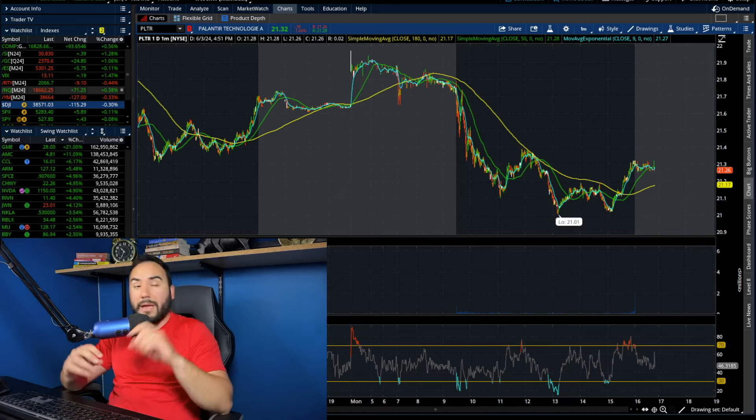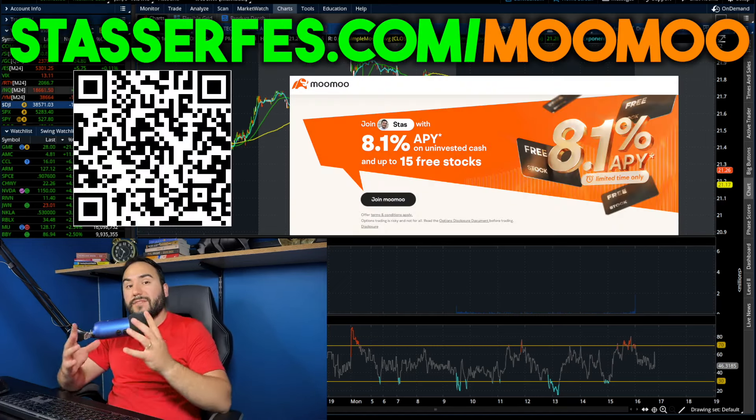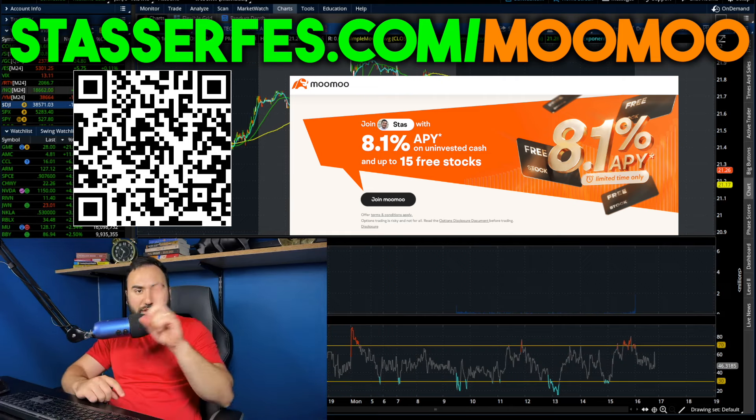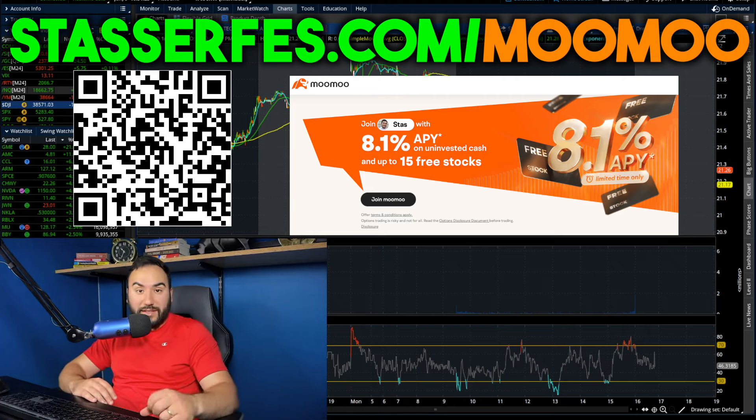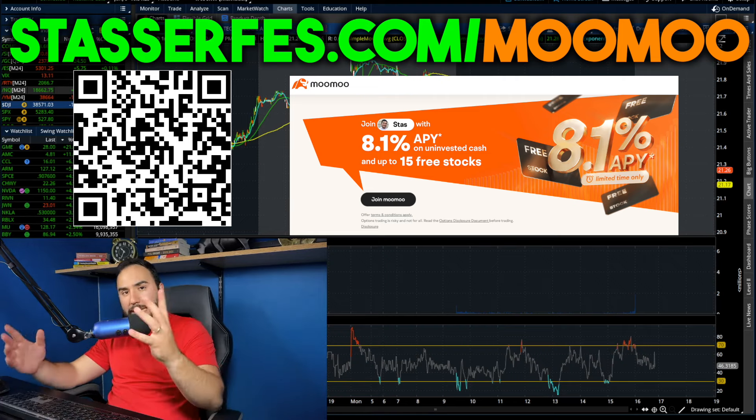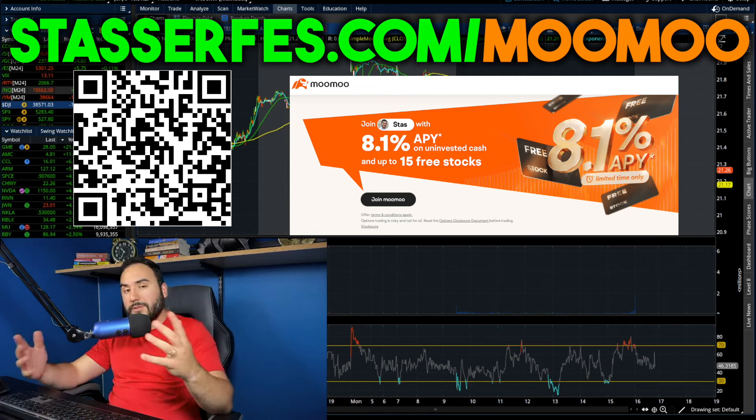Hit the like button, make sure to subscribe, and don't forget to get up to 15 stocks for Moo Moo. Check out the link down below or go to StockSurface.com/MooMoo. Open up your account and fund it with at least a hundred bucks and you get some stocks, and of course it helps out the channel.